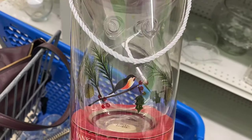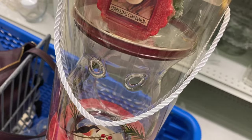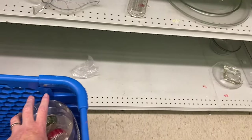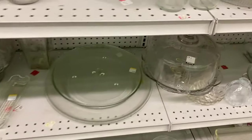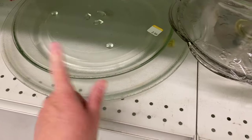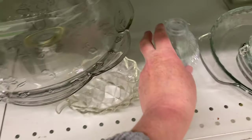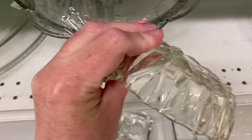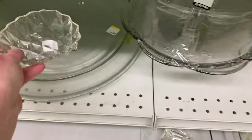You put the candle in the bottom and wax on top, and I'm a sucker for Yankee. Oh my goodness, look at this. Those come in handy when you break your microwave thing, but I'm talking about this. That's glass for a dollar.